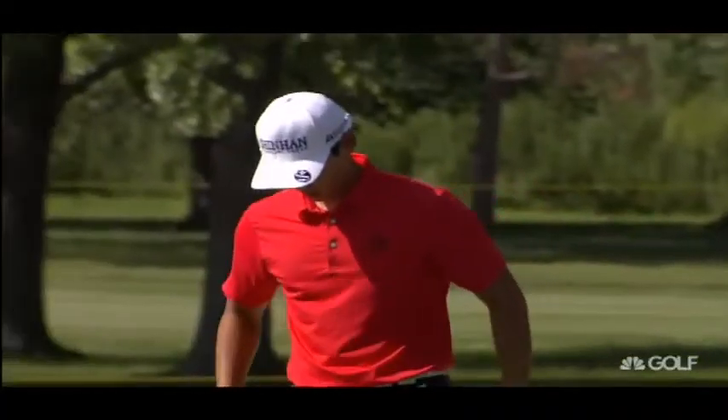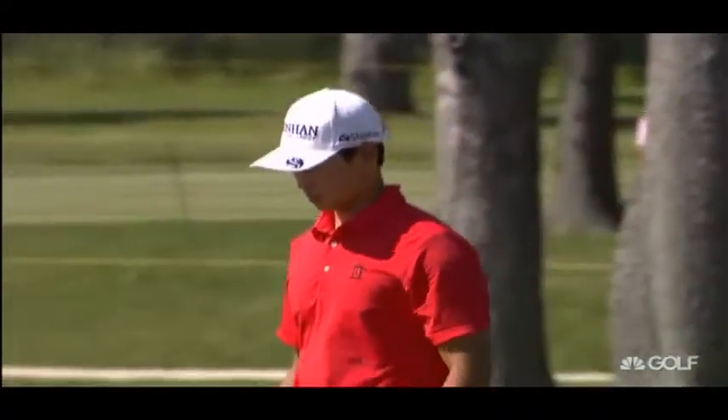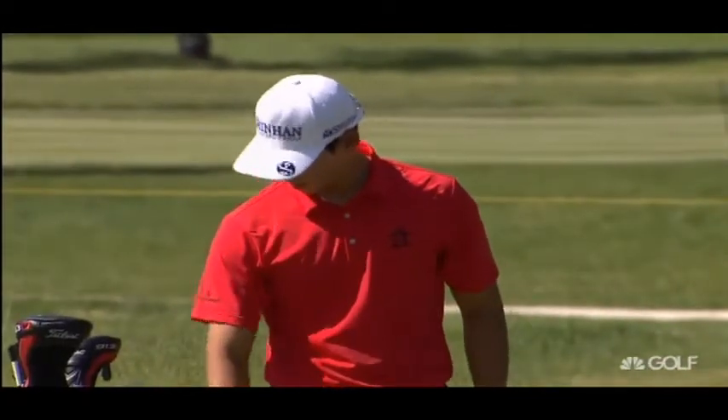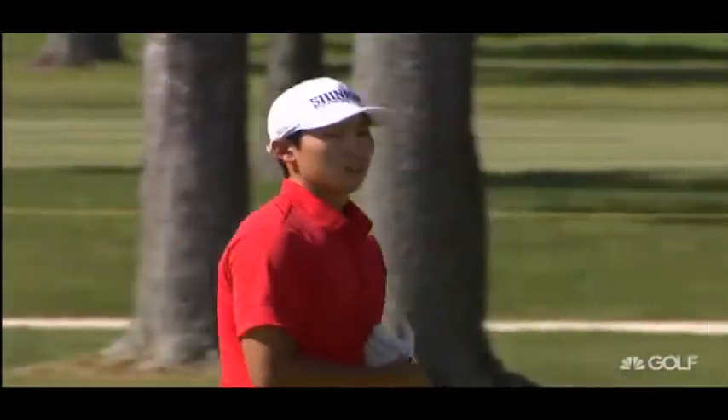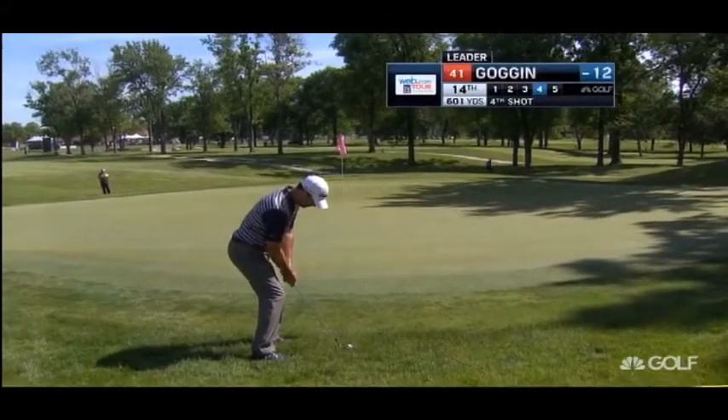He paid the penalty for hitting a poor layup shot off the tee. That's what's so great about this design — even though it's 380 yards, it's giving him fits. Matthew Goggin, his fourth at 14.